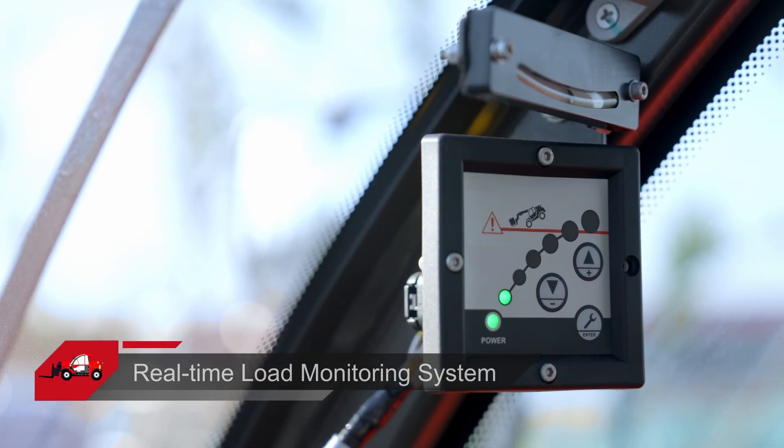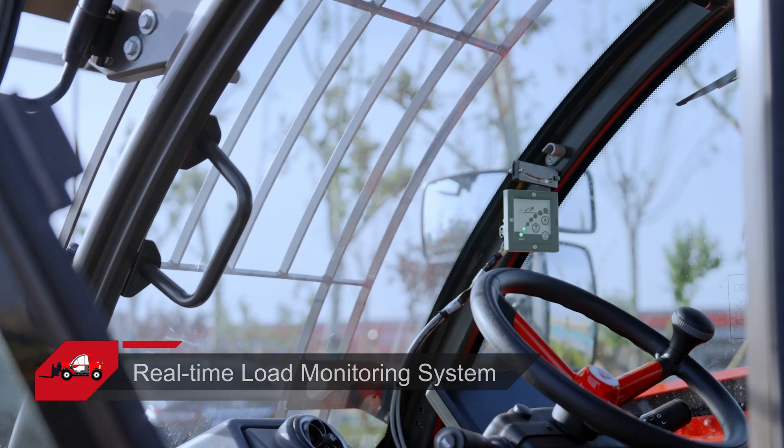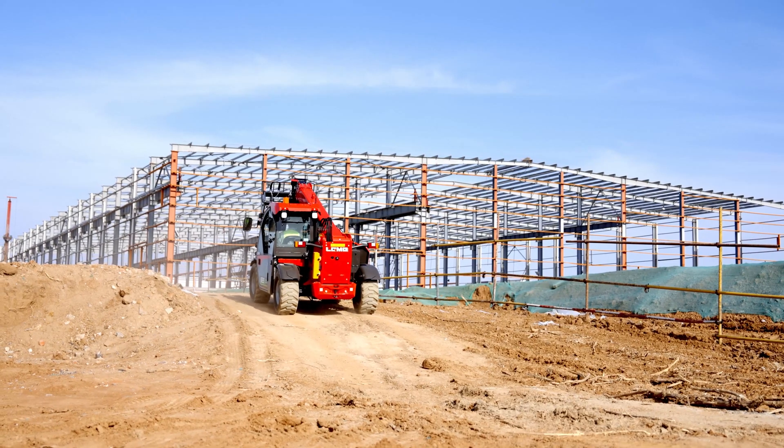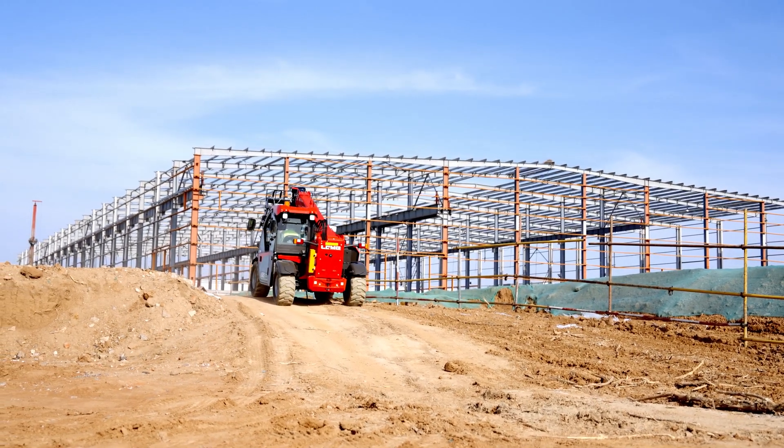H625E is equipped with a real-time load monitoring system that automatically stops operation and sounds an alarm when overloaded, ensuring maximum safety and reliability on the job.